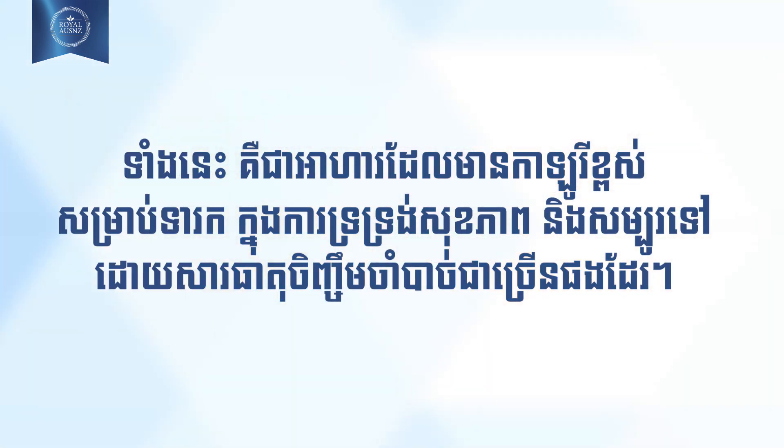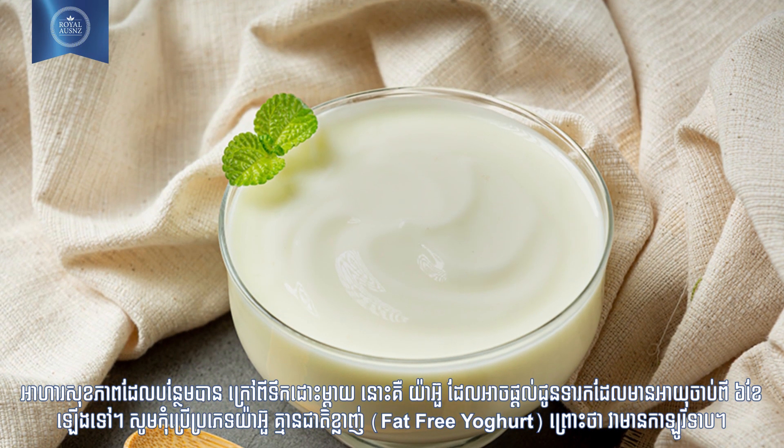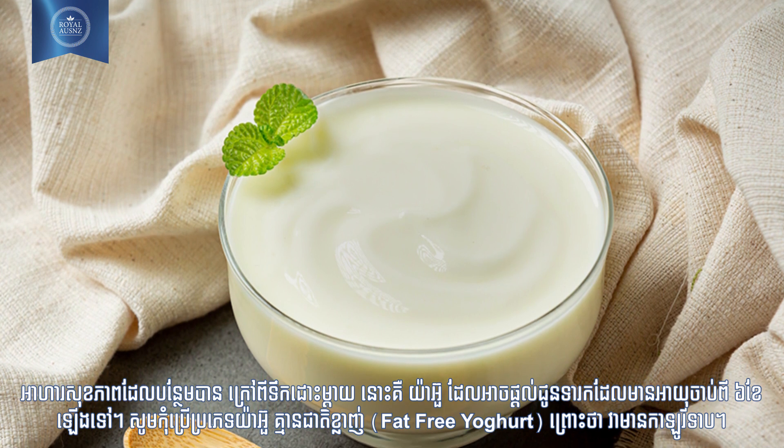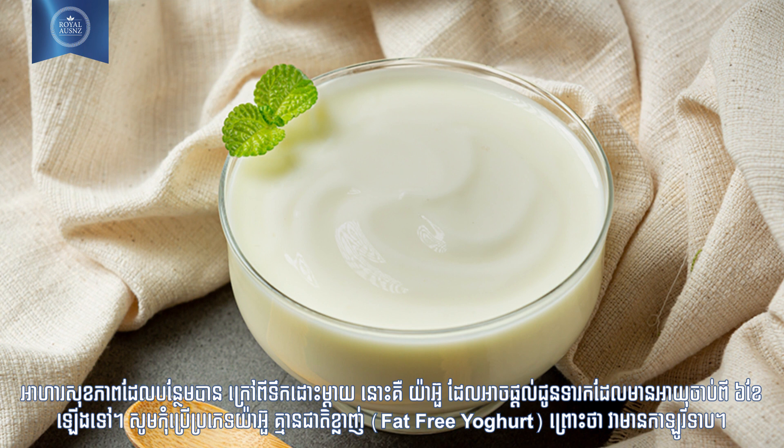Following are high calorie foods for infants which are healthy and bundled with necessary nutrients as well. Number one: milk yogurt. A healthy add-on to mother's milk, yogurt can be given to your baby after six months of age.